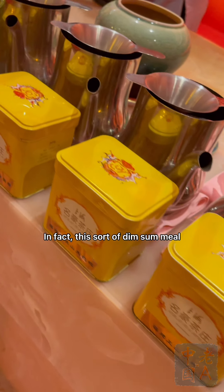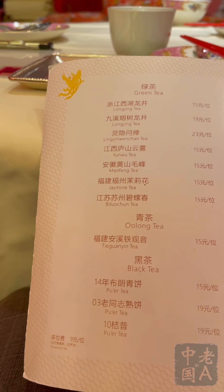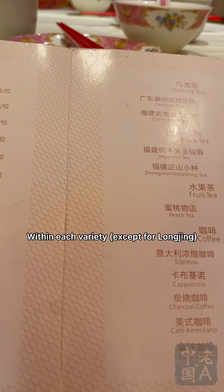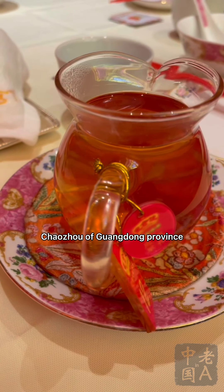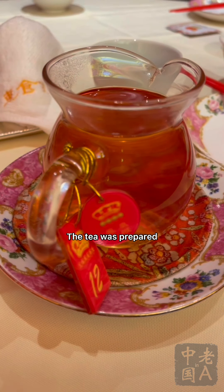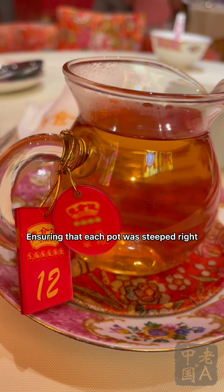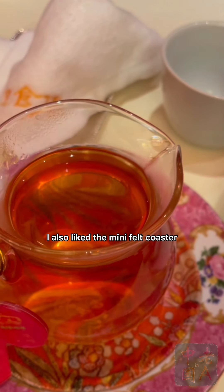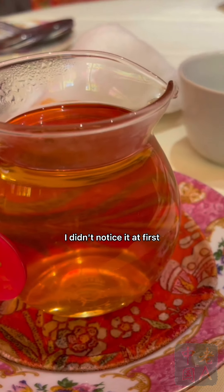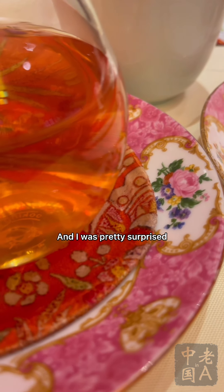Being a tea house, tea does have a place here. This sort of dim sum meal is called Yong Cha in Cantonese, meaning 'drink tea.' There were many varieties of teas, though no further options within each variety. I ordered a pot of Dan Cong, a type of Oolong from Chaozhou of Guangdong Province. The tea was prepared by special personnel elsewhere and then brought to the table, ensuring each pot was steeped right. There were unlimited refills, but mealtime was limited to 2 hours. I also liked the mini felt coaster on the saucer — when I put down the pot the first time, there was no clang and I was pretty surprised.